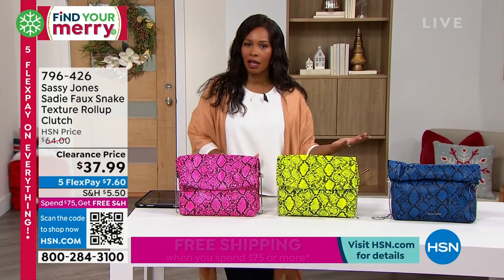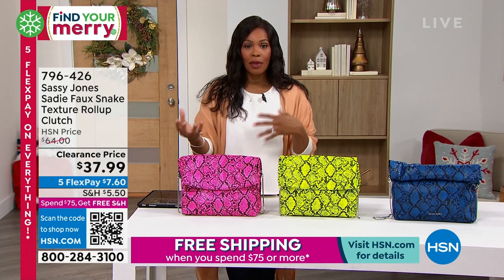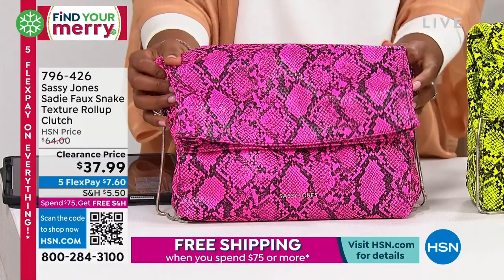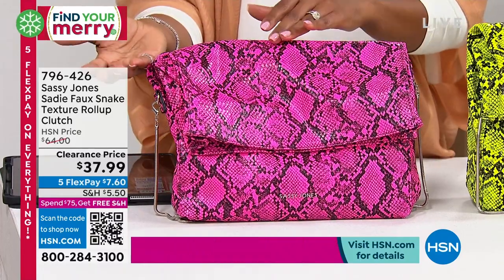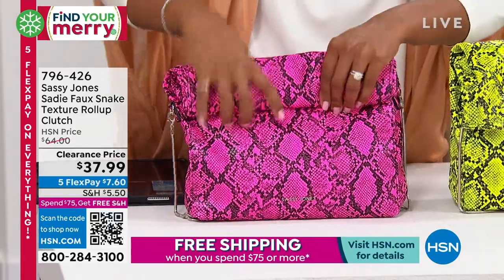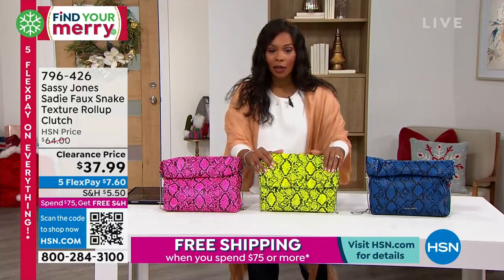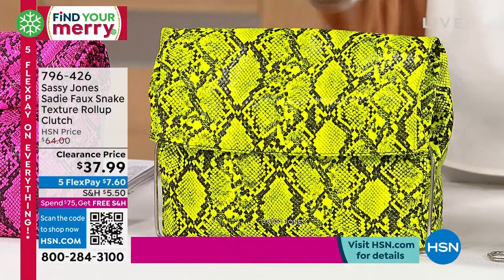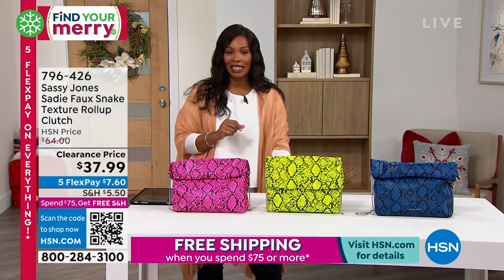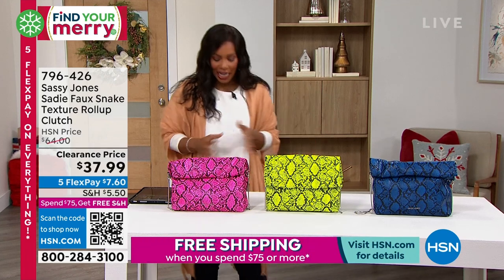If you're not familiar with Sassy Jones, this is a brand we brought in not too long ago. Everything's on markdown, everything is at limited quantity. You're going to get handbags and accessories — all very different. This one is called the Sadie, a faux snake textured roll-up bag. It comes in a bright neon pink, neon yellow, and blue. On clearance they're less than $38 — we took $26 off the regular HSN price. Remember, free shipping when you spend $75 or more all throughout the day.